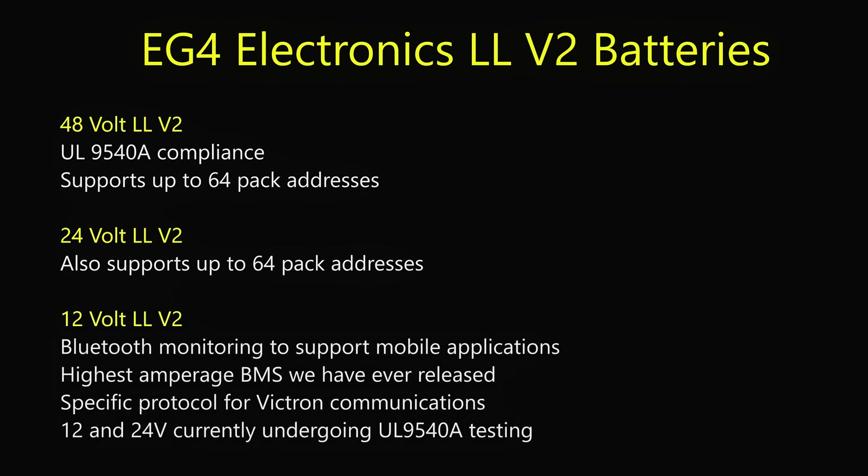And then for the 12-volt, we added Bluetooth monitoring with your phone to support mobile applications where the battery is not easy to access, specific protocols for Victron communications applications, and the highest amperage BMS we have ever released, capable of powering more than 220 amps for 30 seconds or more than 380 amps for 3 seconds.